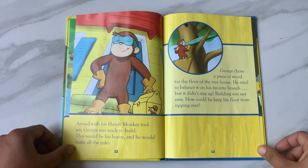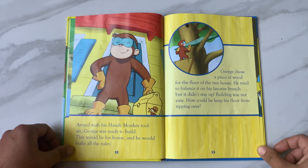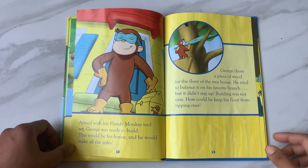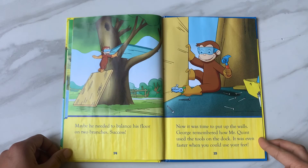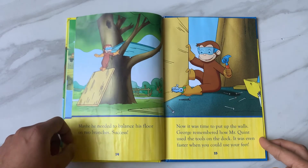Armed with his handy monkey tool set, George was ready to build. This would be his house and he would make all the rules. George chose a piece of wood for the floor of the treehouse. He tried to balance it on his favorite branch, but it didn't stay taped up. Building was not easy. How could he keep his floor from tipping over? Maybe he needed to balance his floor on two branches. Now it was time to put up the walls. George remembered how Mr. Quint used the tools on the dock.